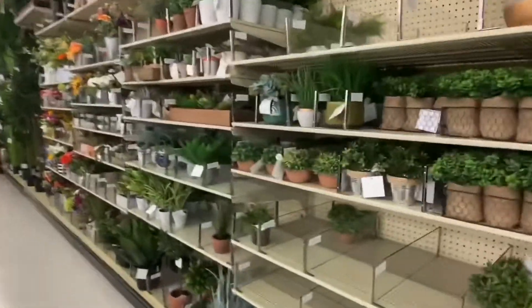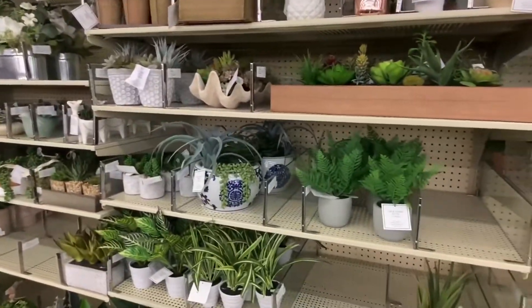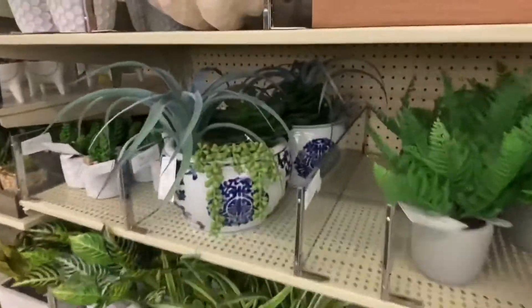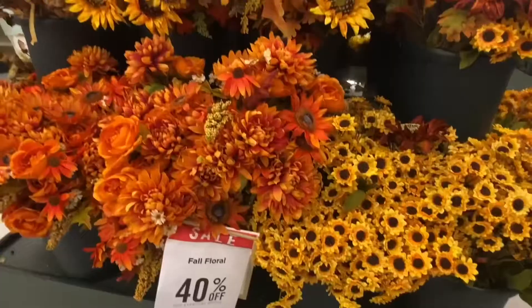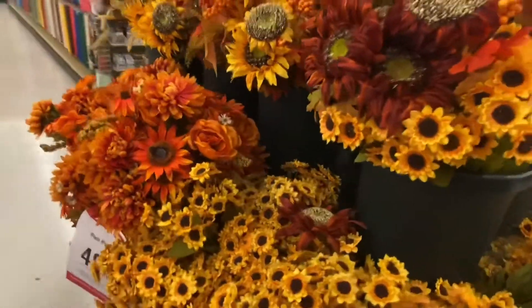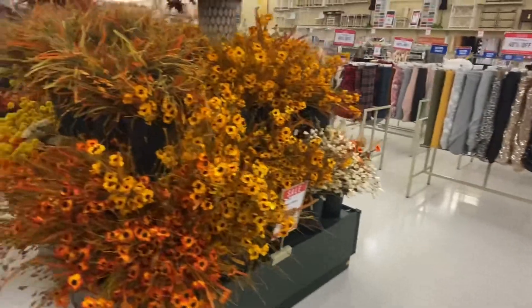Hey family! So today I'm in one of my favorite stores, Hobby Lobby. I think I probably shop in this store once a week. And sometimes I don't even purchase anything — I just get ideas for the upcoming season. I love this little store. You can always find something here.